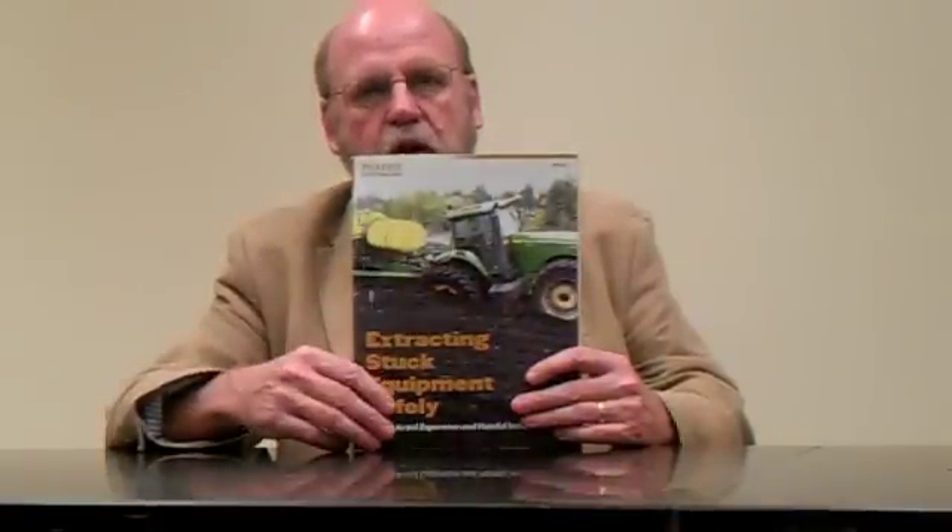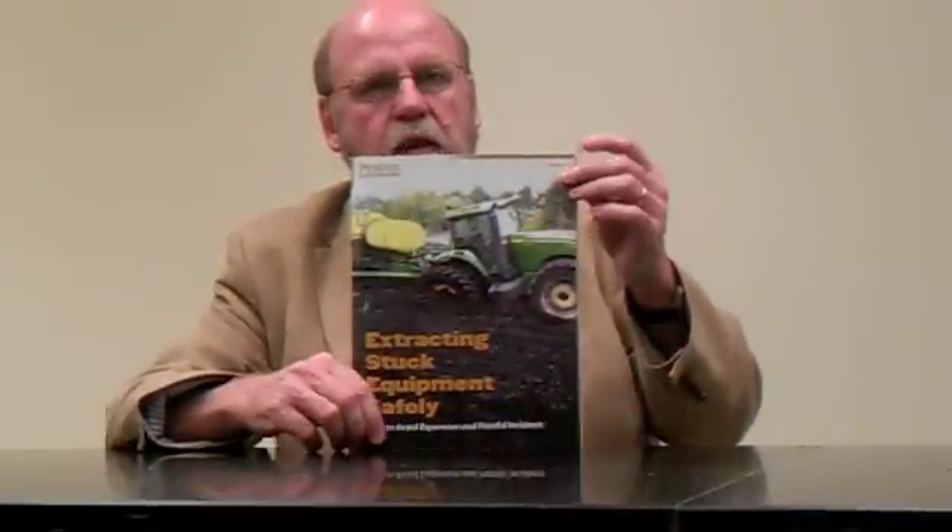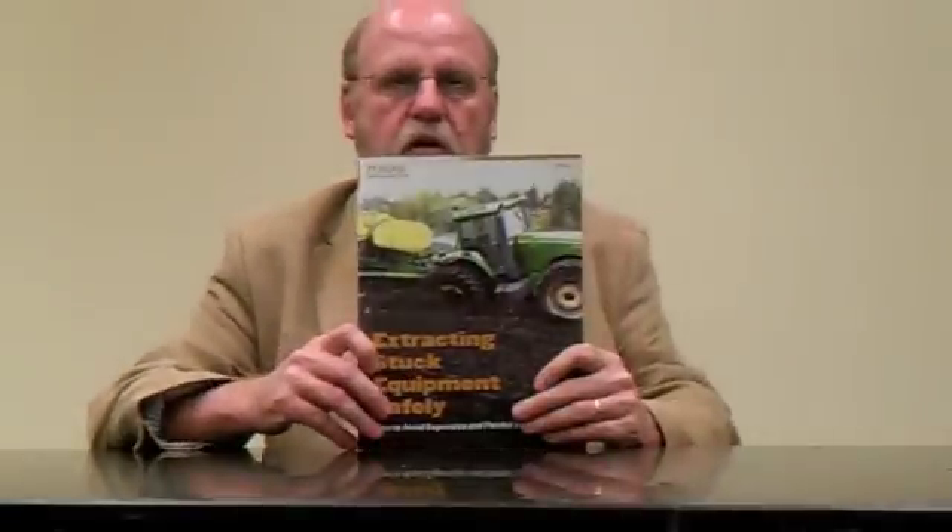So what we did was we assembled a team of experts and put them together to develop this brand new publication, the latest in our Extension series, called PPP 98, and it's called Extracting Stuck Equipment.